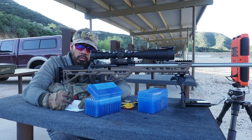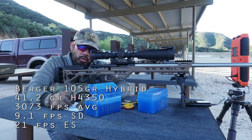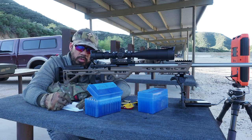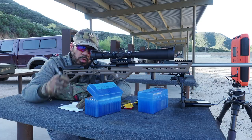The next shot group of 41.2 is a lot better than the first — average of 3,073, standard deviation of 9.1, extreme spread of 21. Still not as good as the last time I was out, but better in terms of group size.